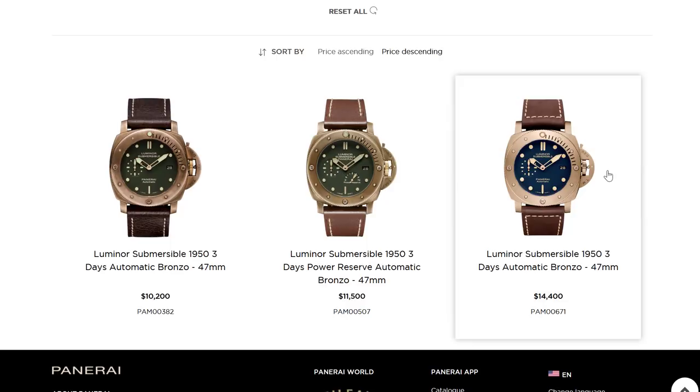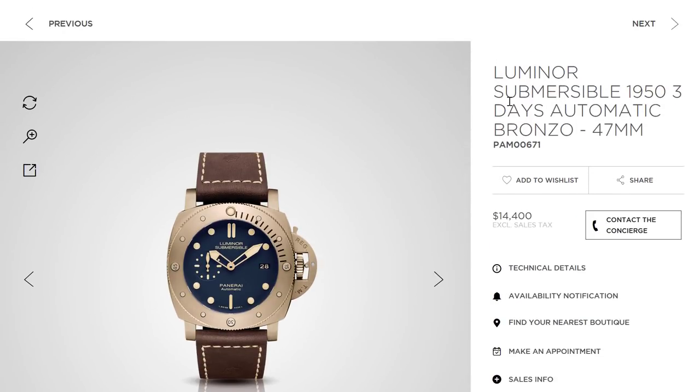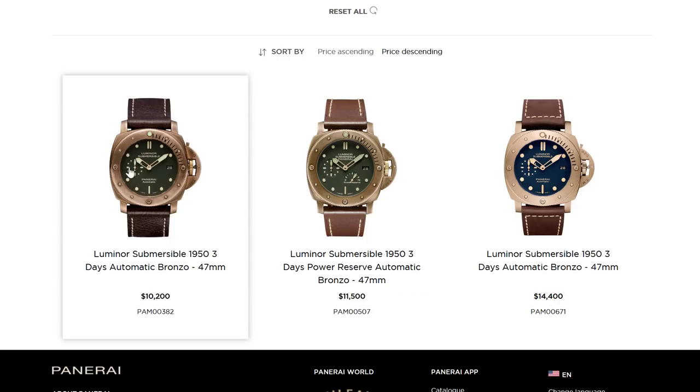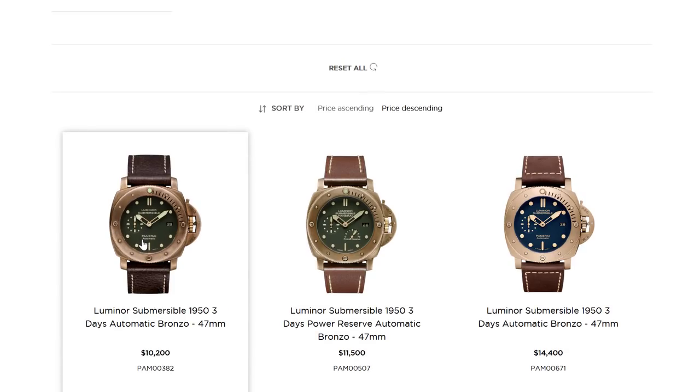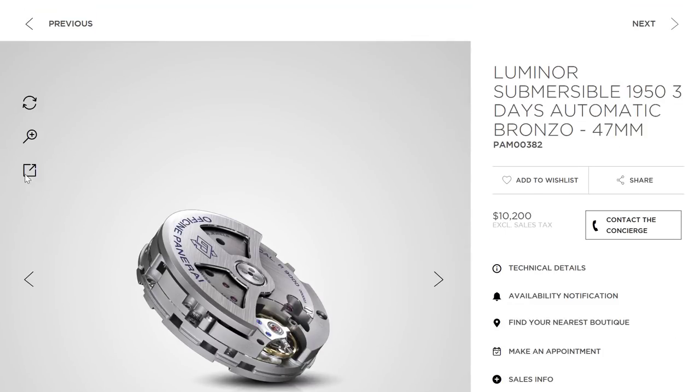Speaking of bronze cases — looking at three different bronze watches on Panerai's website at very different prices. The Bronzo is one of those popular watches that isn't available in stores and goes for a premium. The Panerai Luminor Submersible 1953 3-Days Automatic Bronzo 47mm PAM 671 retails at $14,400, but is trading for $25,000 to $30,000 on the open market. A very similar model with only a different dial that retailed for $10,200 is also trading for over $25,000.